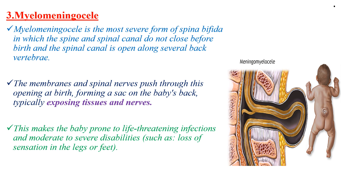Unlike meningocele, myelomeningocele has a component which includes tissues and nerves, whereas in meningocele there are no nerves in the sac. This makes the baby prone to life-threatening infections and moderate to severe disabilities, such as loss of sensation in the legs or feet.